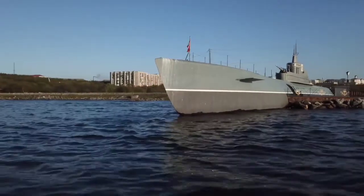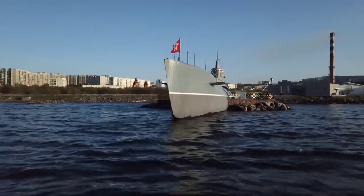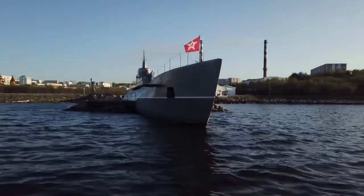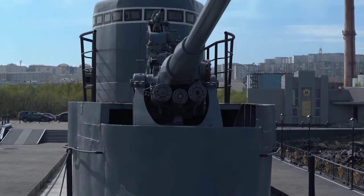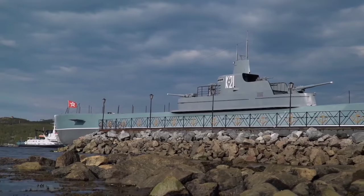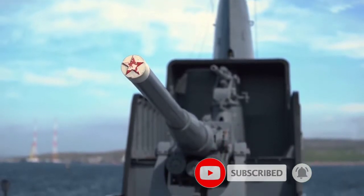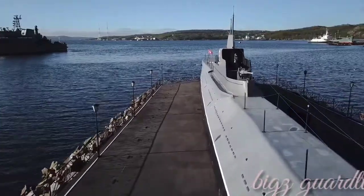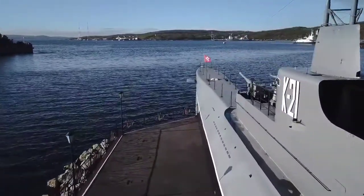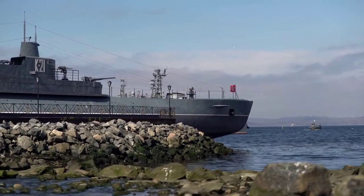The Soviet K-class submarines, nicknamed Katyusha by sailors, were created thanks to efforts of Mikhail Rudnitsky, the Chief of the Submarine Department at the Institute of Naval Shipbuilding. At the beginning of 1935, he presented his own project of a cruiser and fleet submarine to the USSR Naval Command. The specifications were so promising that even before the final technical project had been approved, the decision was made to construct a large series of ships of this class. The author of the project, sometimes nicknamed Rudnitsky's cruiser in his honor, managed to create a ship with very extensive and varied combat capabilities that were a perfect match for the Soviet naval doctrine of that time.